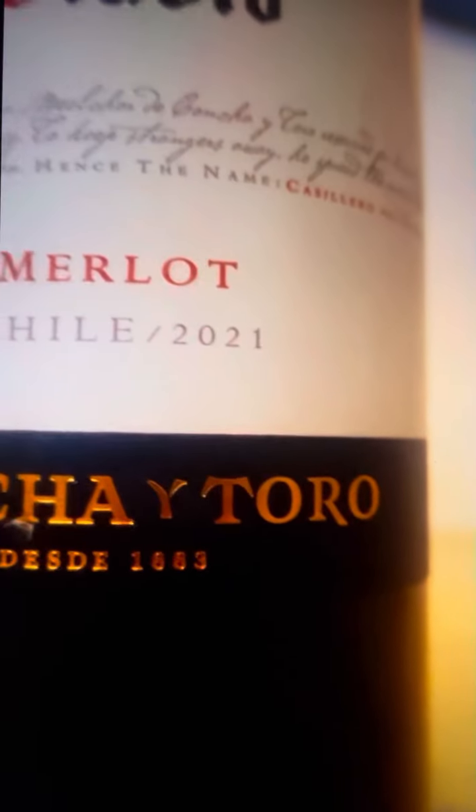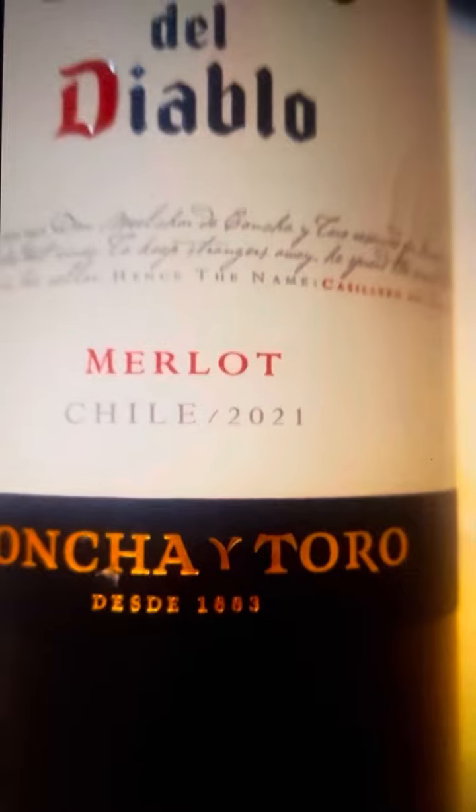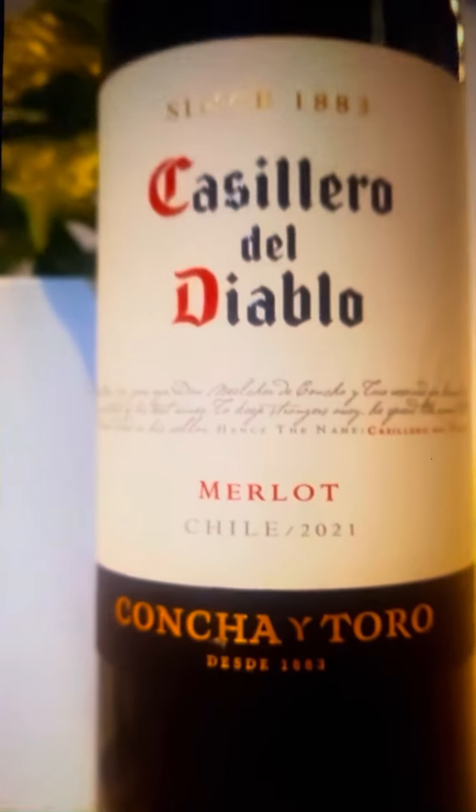Come with me to taste this delicious Merlot wine. First, we pour the wine to observe its ruby color with purple shades, which you can appreciate by contrasting the glass with a white background or placing it against the light.